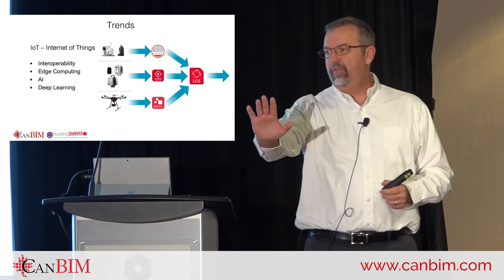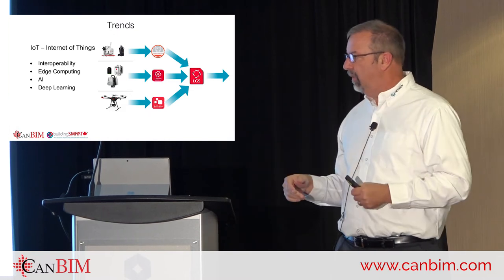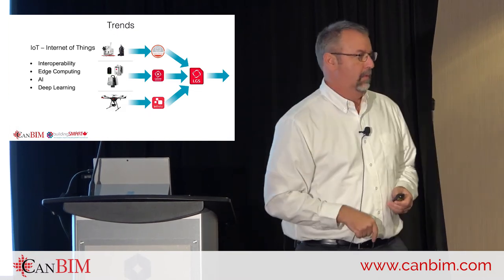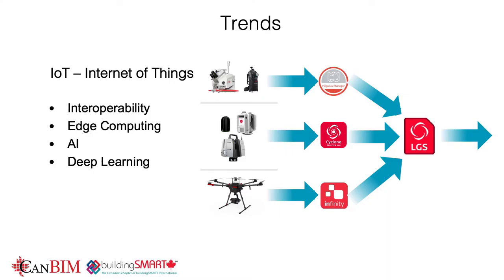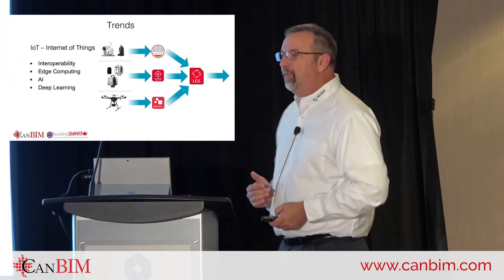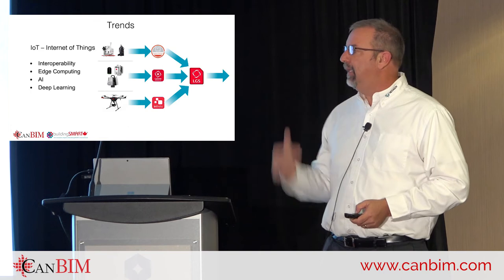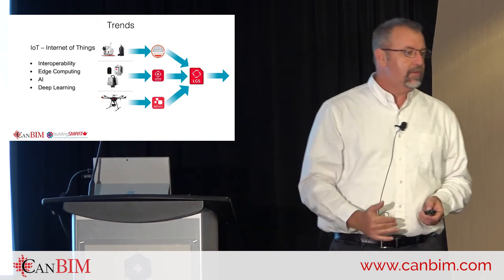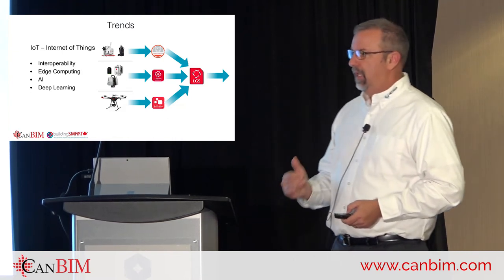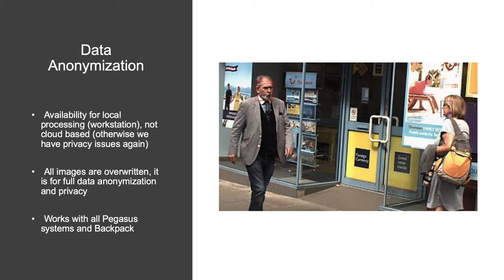IoT also means edge computing — moving a lot of the processing out into the field. Gone are the days of going out, collecting data, bringing it back to the office, crunching numbers, and getting an answer two weeks later. They want it now. We're also starting to see AI in reality capture software — a computer learning from a point cloud. Deep learning is happening a lot in the autonomous car industry and is coming into BIM and construction, where you can teach a program: that's a door, that's a window, and it automatically finds them.